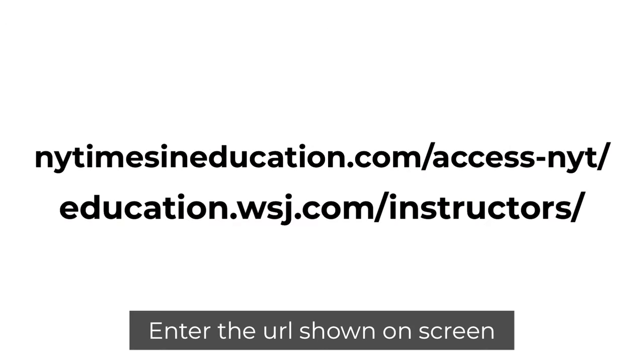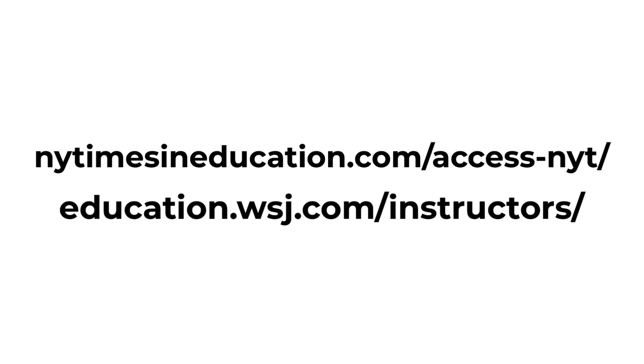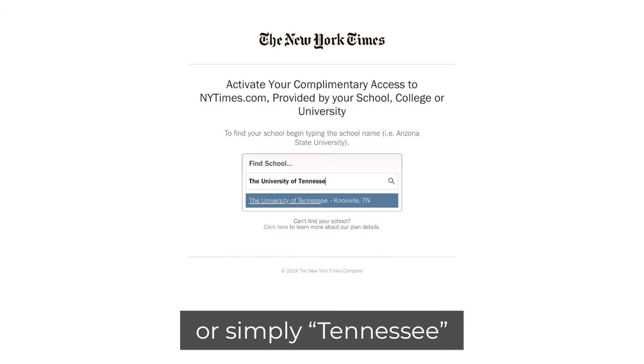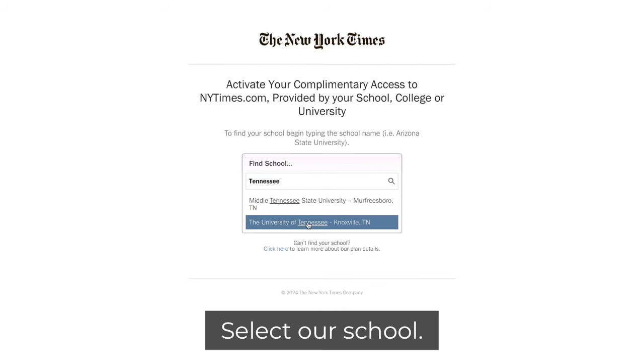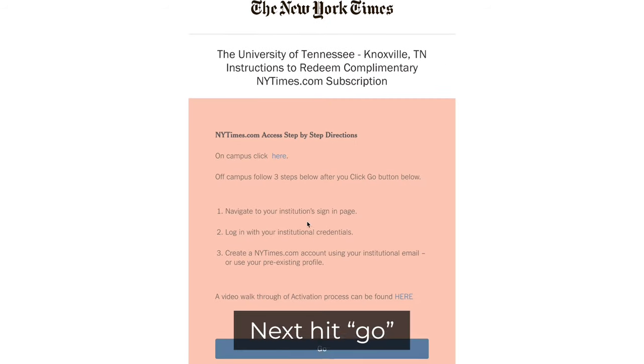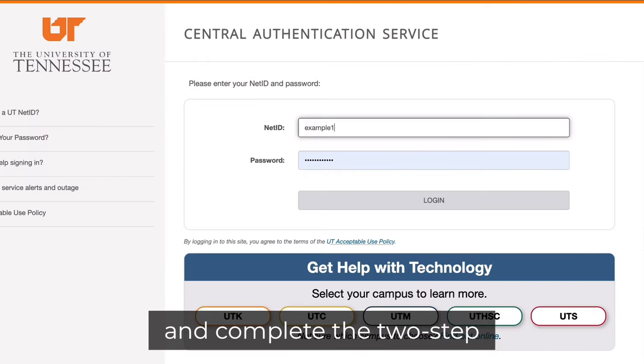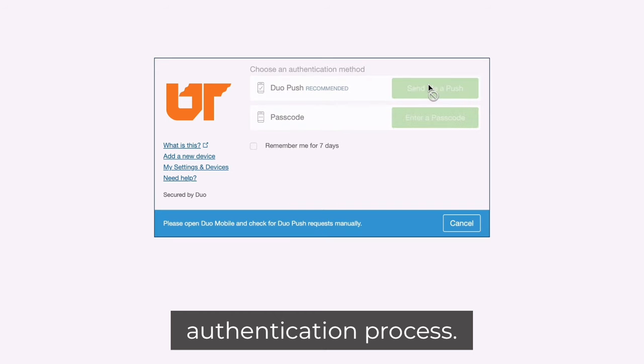Enter the URL shown on screen or click the links in the description. For the New York Times, type in the University of Tennessee or simply Tennessee. Select our school, then hit go. Next, enter in your NetID and password and complete the two-step authentication process.